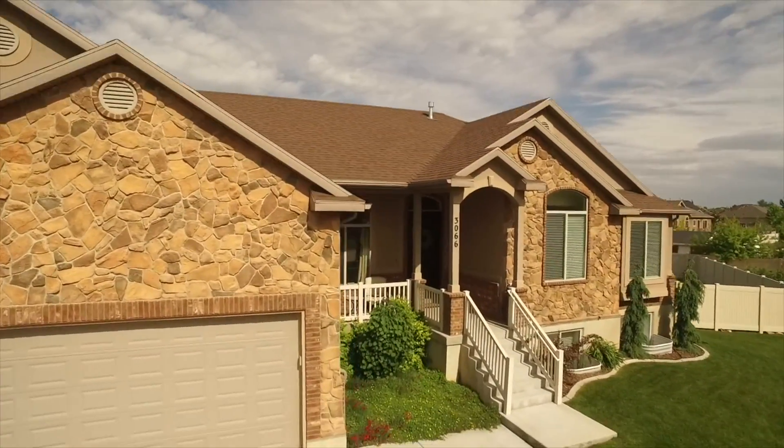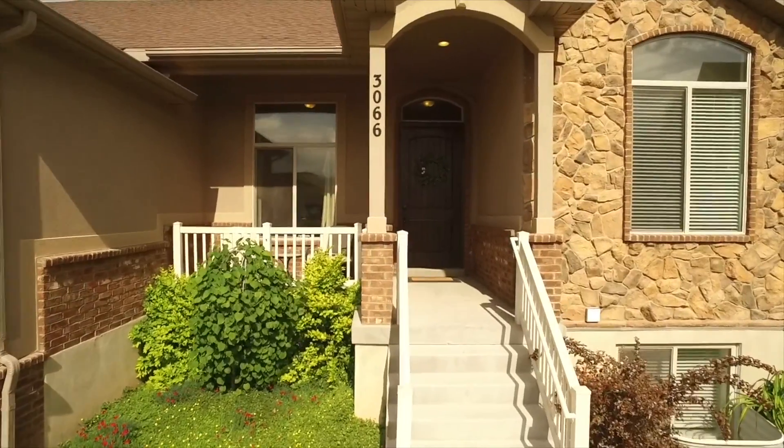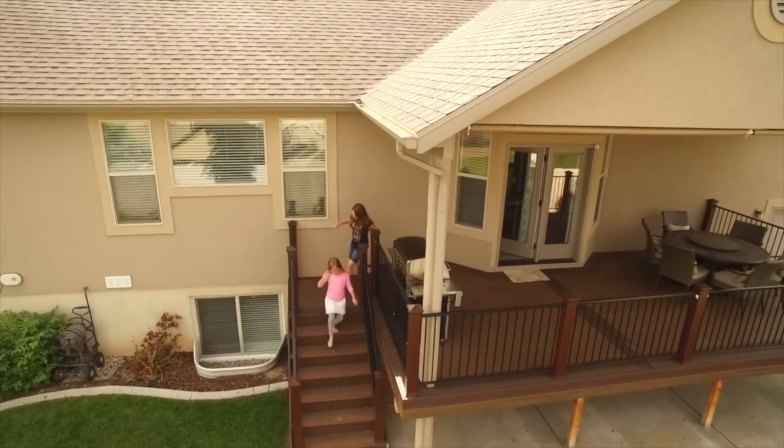So come on over and take a private tour of this home to see how well it fits your needs. Give us a call, a text, or an email and be sure to like, comment, and subscribe. Bye.